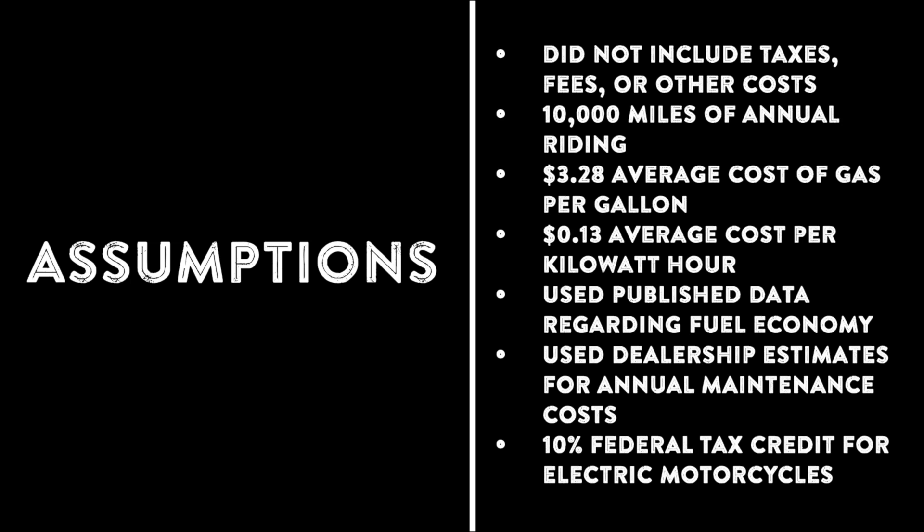Annual maintenance costs were provided by dealerships in my area. And finally, the federal government provides a 10% tax credit for electric motorcycles, up to $2,500 in credit.